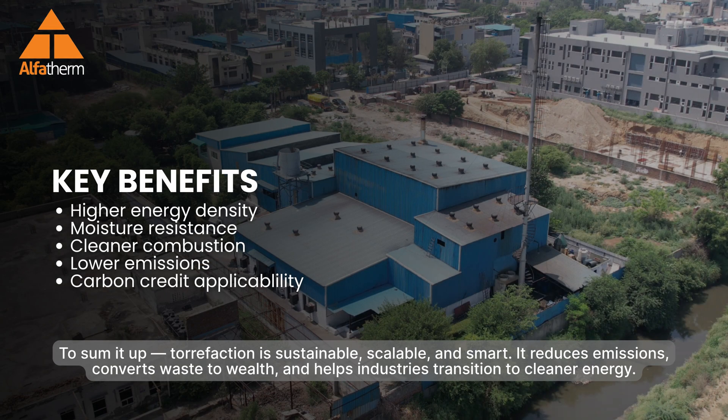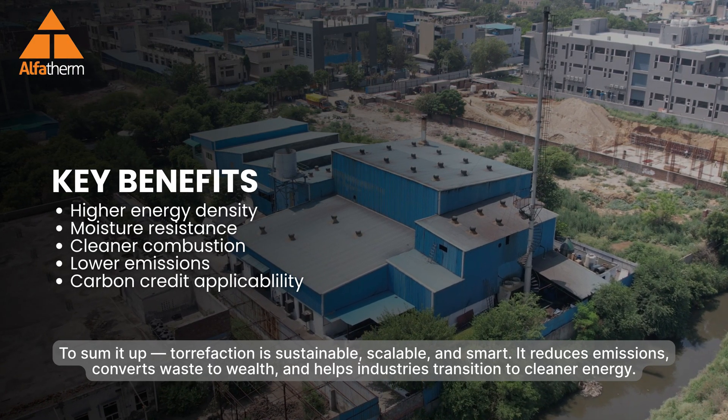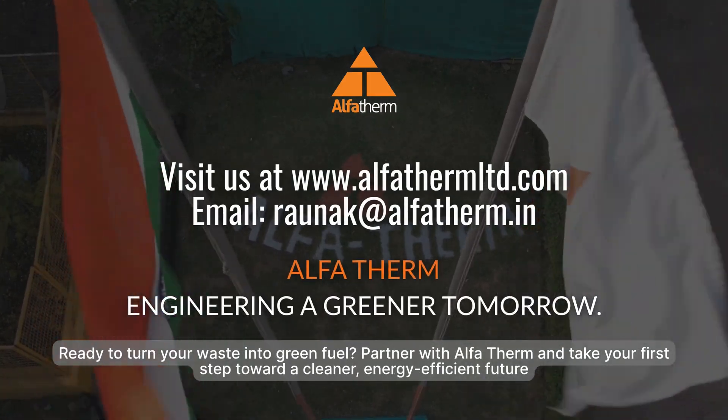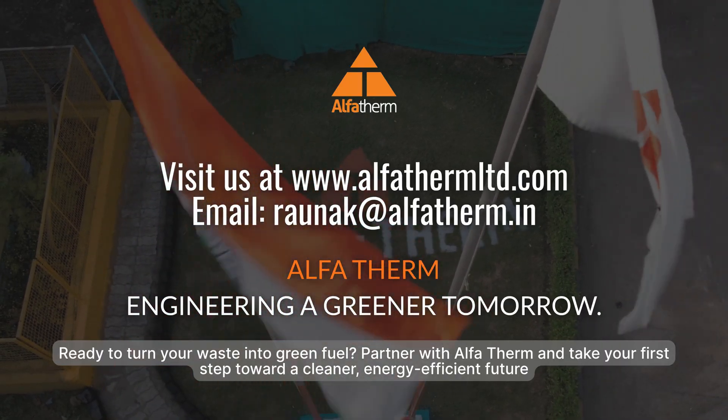To sum it up, torrefaction is sustainable, scalable, and smart. It reduces emissions, converts waste to wealth, and helps industries transition to cleaner energy. Ready to turn your waste into green fuel? Partner with AlphaTherm and take your first step toward a cleaner, energy-efficient future.